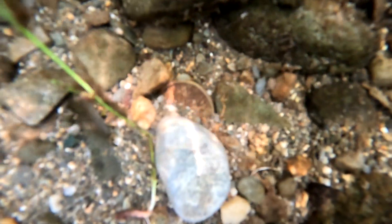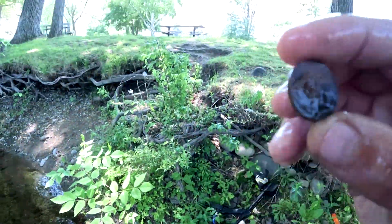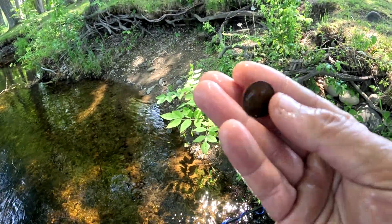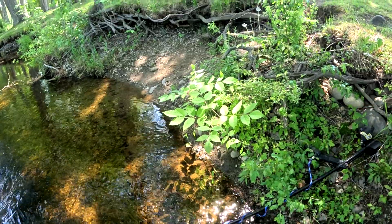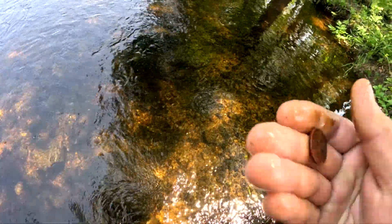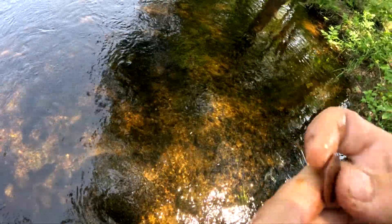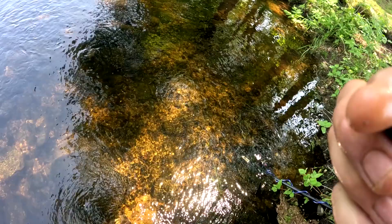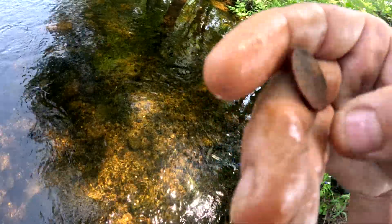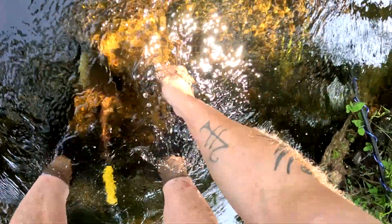I stuck the pinpointer in and look — we got ourselves a nickel. 1990. Cool. A few more swings and found another nickel. See if we can get a date off of it. Yeah, I get excited every time I find a coin — 2007.